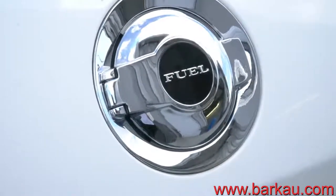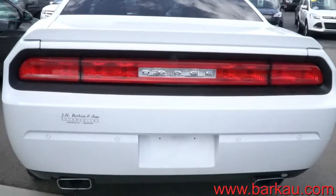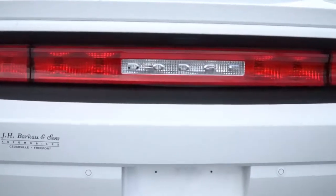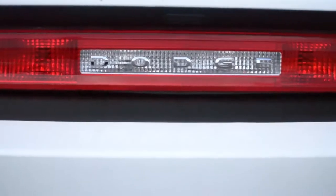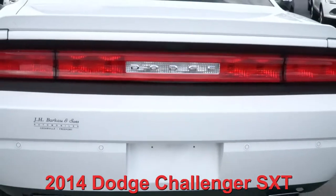Please follow us on Facebook, Instagram, Twitter, and also follow us on YouTube. Remember, come take this 2014 Dodge Challenger for a test drive.